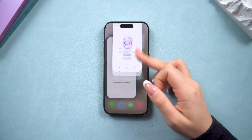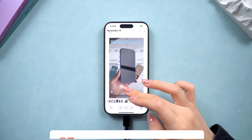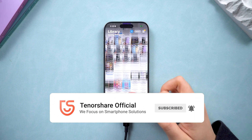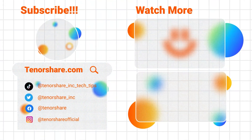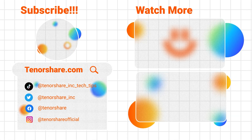Otherwise, next time it might have other issues. If you've found success with any of these solutions, don't forget to hit the like button and subscribe to our channel for more insightful methods and tricks. If you have any other questions, please leave a comment below. See you in our next video!